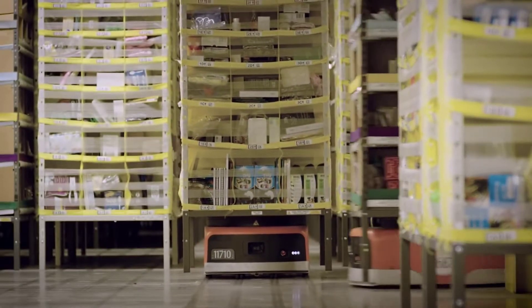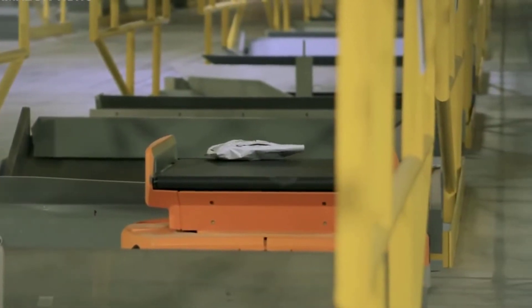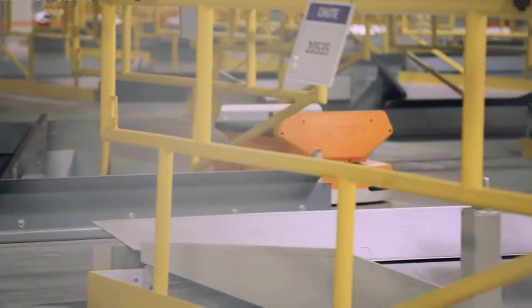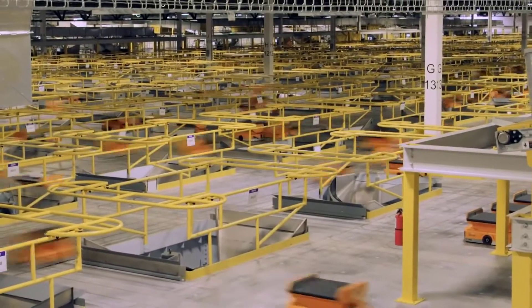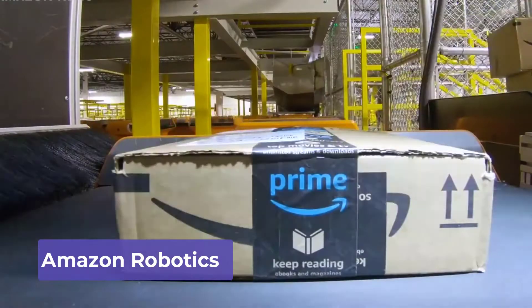This is why Kiva had a long list of customers, all of whom greatly depended on Kiva to produce the best quality, latest robots to increase their efficiency. However, once Amazon bought Kiva the whole game changed. Amazon told other companies that once their contracts expired, Kiva would no longer provide any robots to them. Amazon removed all their machines from the market and decided to monopolize its products. Kiva then became part of the Amazon Empire and was renamed Amazon Robotics.